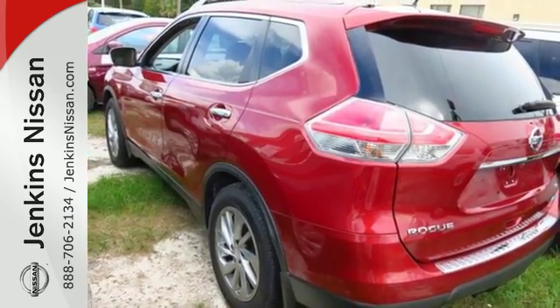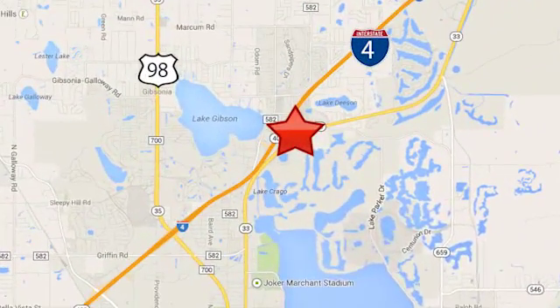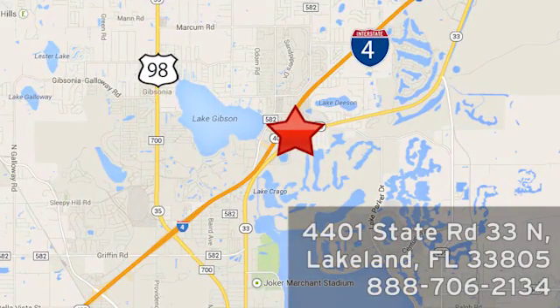Test drive this Rogue today. At Jenkins Nissan, honesty is our policy. We're conveniently located at 4401 State Route 33 North in Lakeland, Florida.